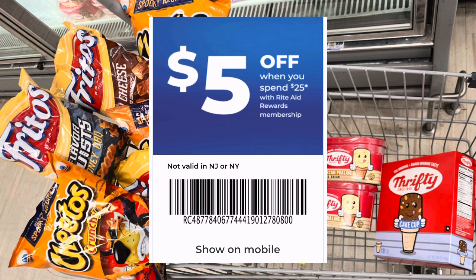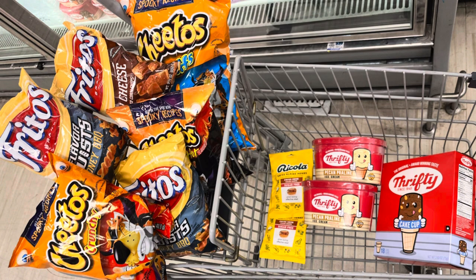The $5 off of $25 vaccine coupon did not work — it did not scan, and I even showed them it was on the website. They tried putting in the numbers and it didn't work. We're thinking it's because I used the booster first, so next time I'm going to try scanning the $5 off of $25 first and then try using the booster.